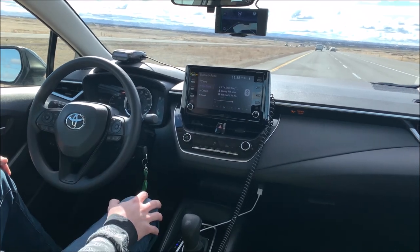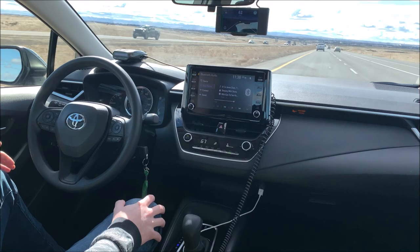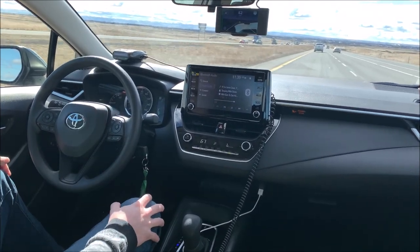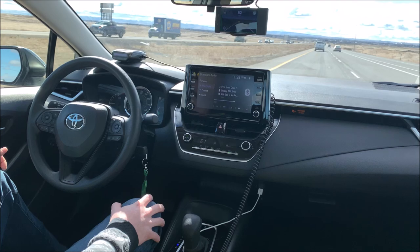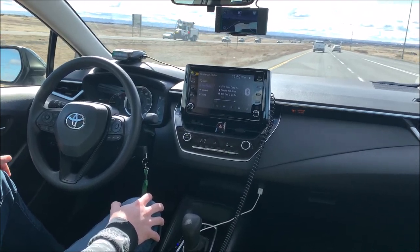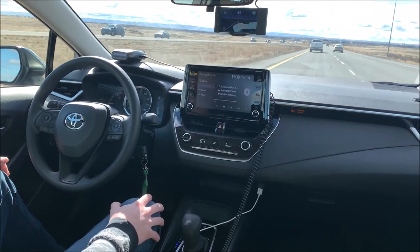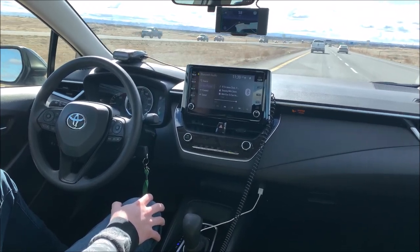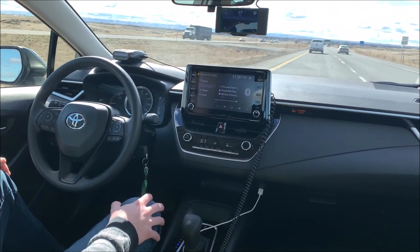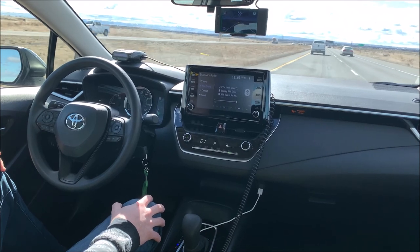We're coming up on a vehicle right now and it's going to start adjusting the speed to match the vehicle in front of us. I've got it set at 65, and we're doing 64, 63 — slowing down to match traffic. If the car in front of me comes to a stop, OpenPilot will stop; if it starts moving, it will start moving. It does all that for us.